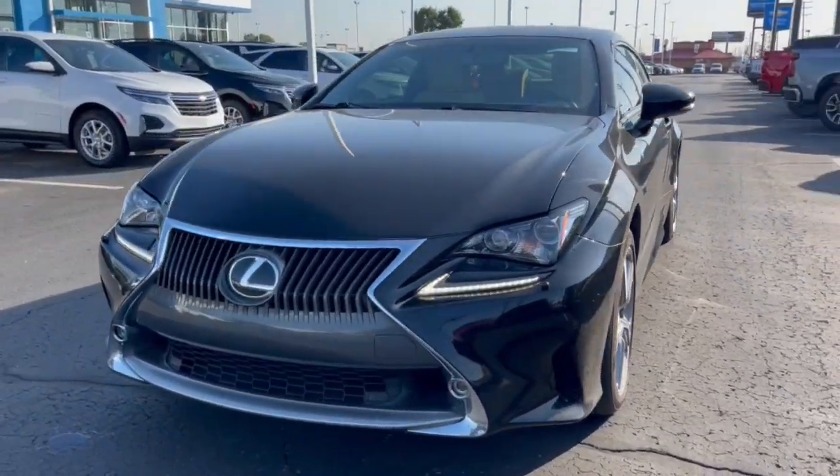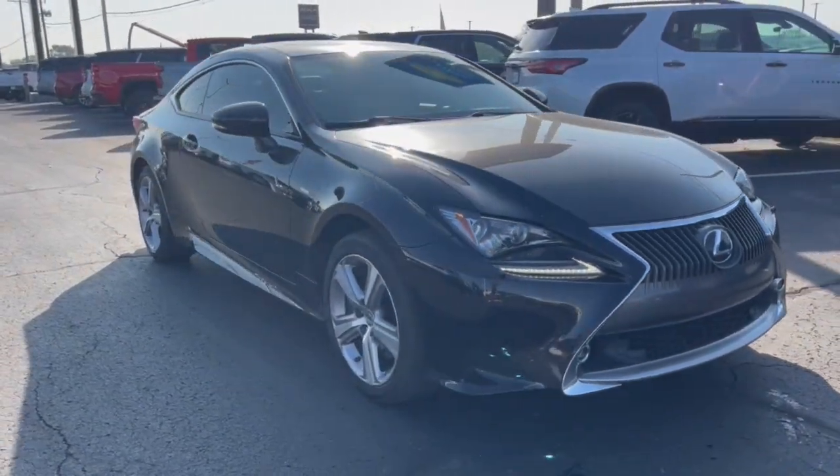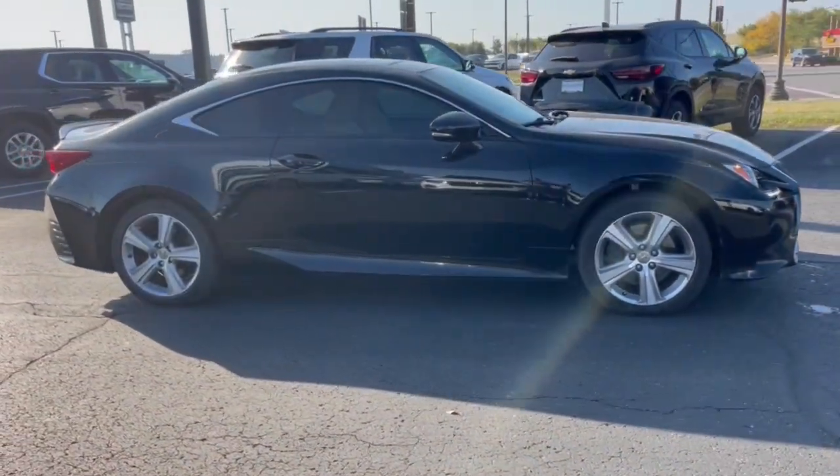Look no further than the 2016 Lexus RC. This vehicle is an outstanding buy with fewer than 110,000 miles on the odometer.